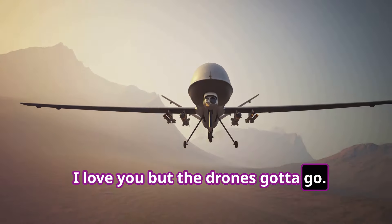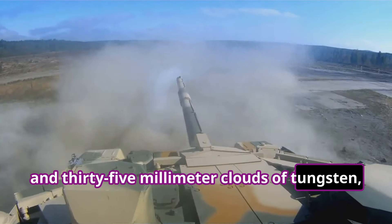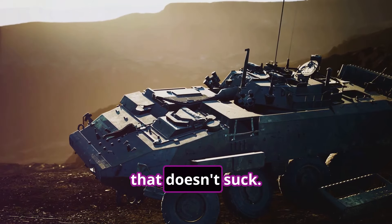I love you, but the drone's gotta go. 12 missiles, two 12.7mm M2 heavy machine guns, and 35mm clouds of tungsten. Drones won't stand a chance against SHORAD like this. A Canadian advanced ELAV-based SHORAD solution for NATO. That doesn't suck.